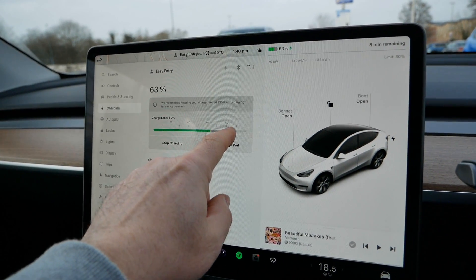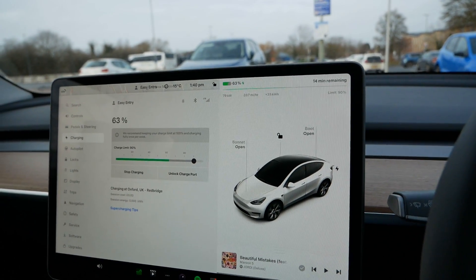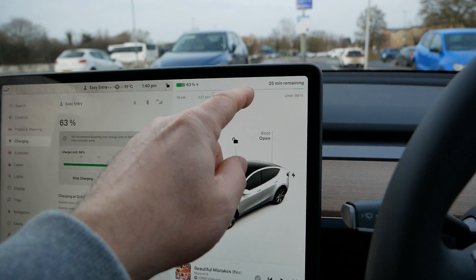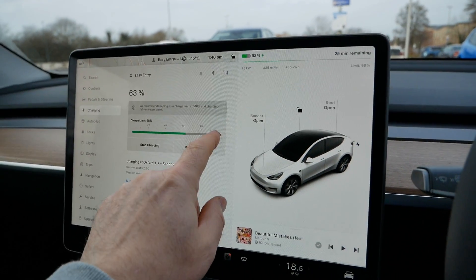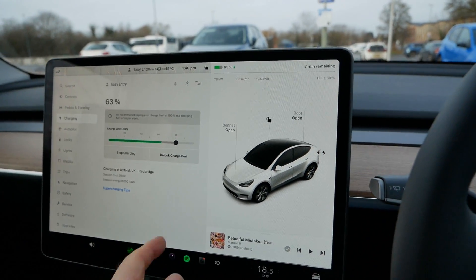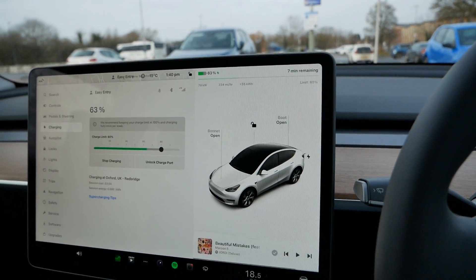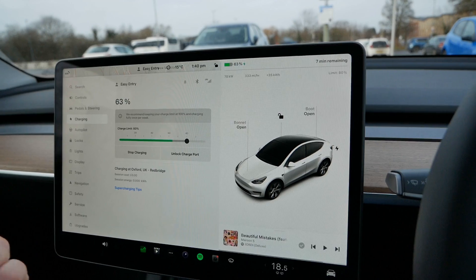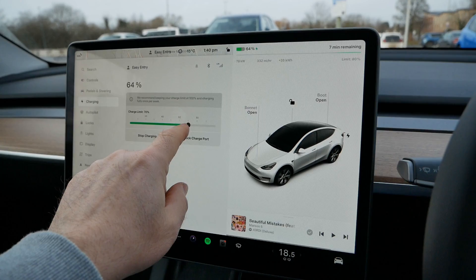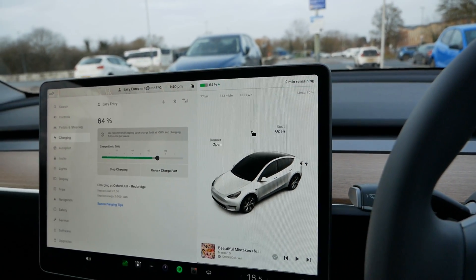I can show you that on here. At the moment we're at 80 percent — if I move that to 90, we've got 14 minutes remaining. If I move that to 100, we've got 25 minutes remaining. Back to 80, it's gone from 25 minutes to seven minutes, so you're going to save at least 20 minutes. If I drop that down to 70 percent, it's going to do that in the next two minutes.